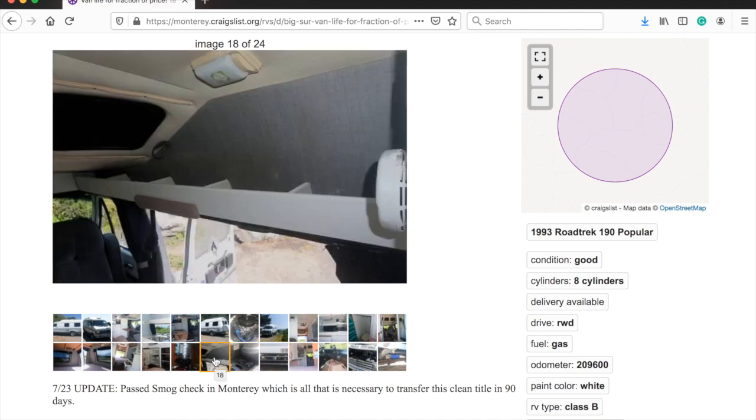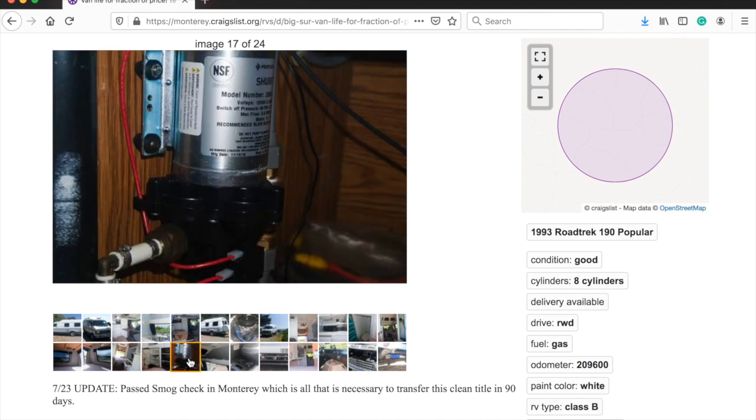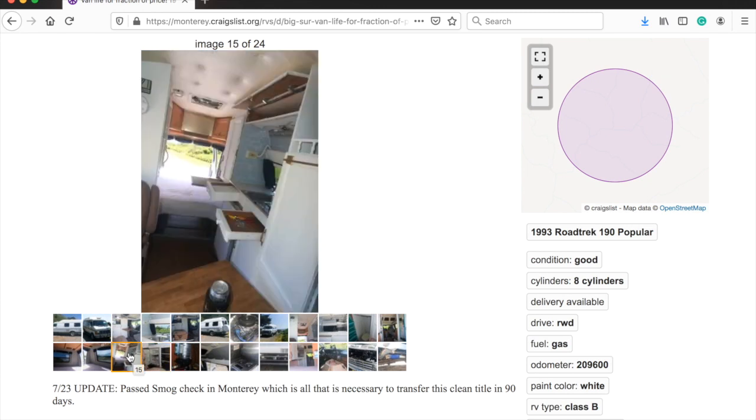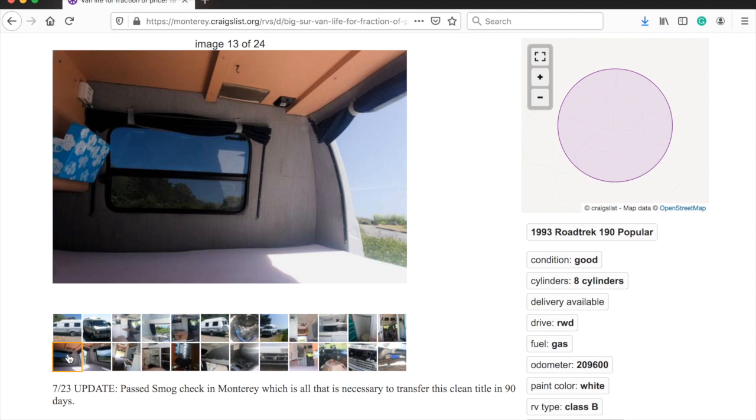It is on the San Francisco Craigslist board — I just plugged in 'Road Trek' and it showed up. Take a look if you're interested. If you like this video, give it a thumbs up.